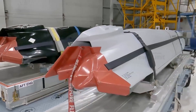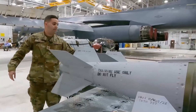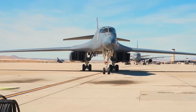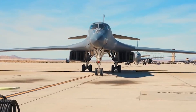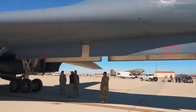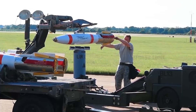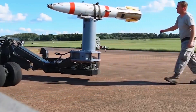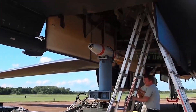Development of the B-1B Lancer Bomber began in the 1960s as part of the Advanced Manned Strategic Aircraft (AMSA) program, aimed at replacing the aging B-52 Stratofortress Bomber. The B-1B Lancer aircraft is designed to have high speed, wide cruising range, and the ability to carry a large weapons load.